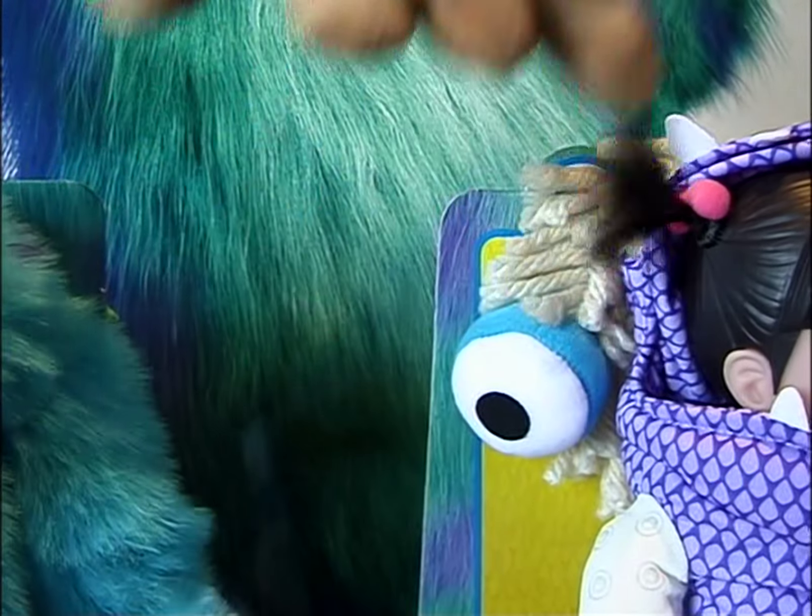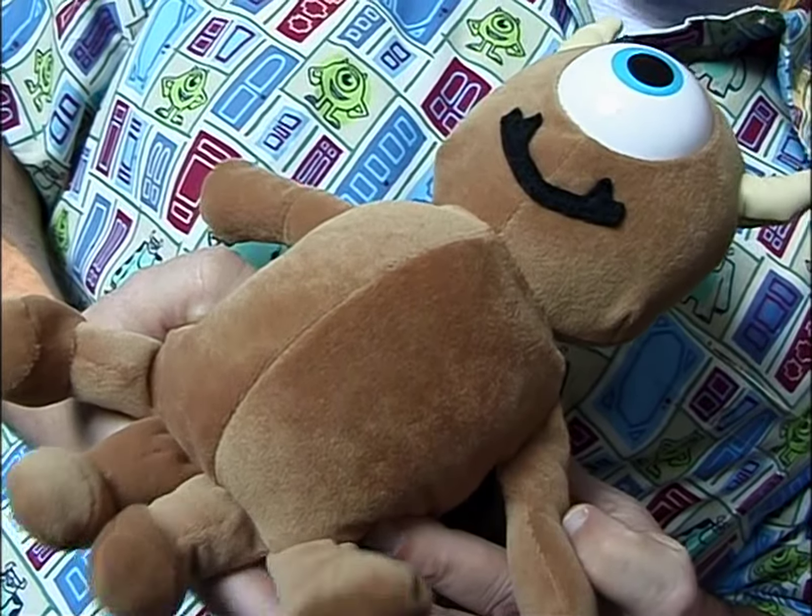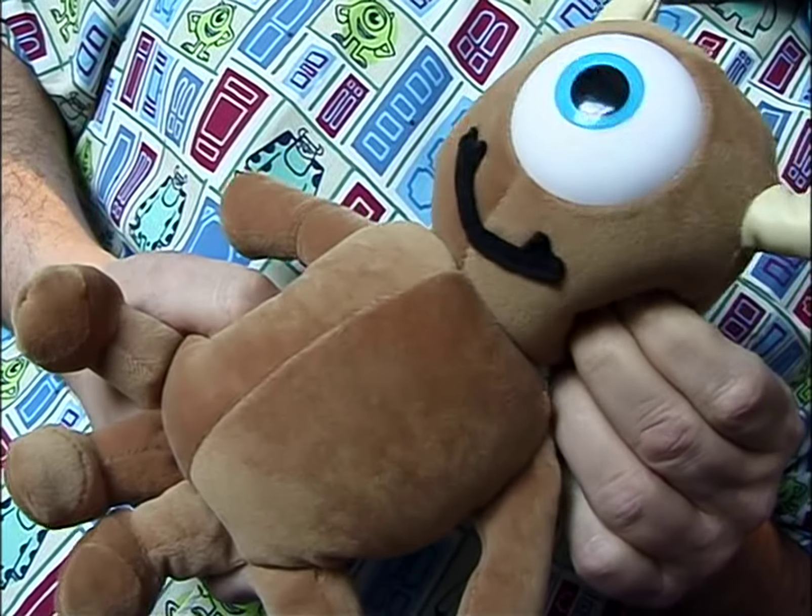And I think it's fun, the idea of what would a toy be in the Monsters World? And I think that's what's so funny about Little Mikey — the fact that it's a one-eyed teddy bear with four legs.